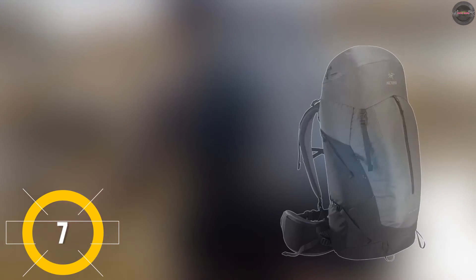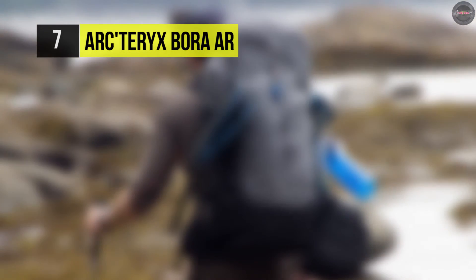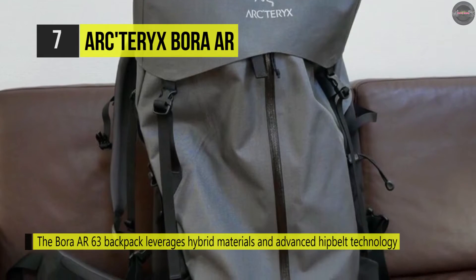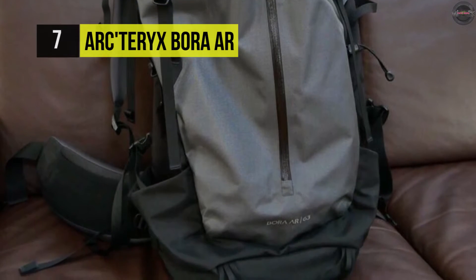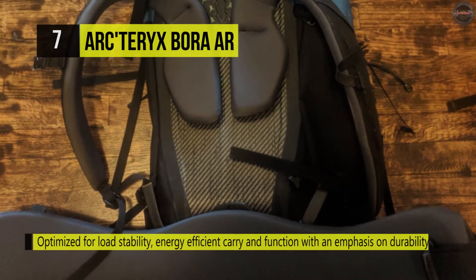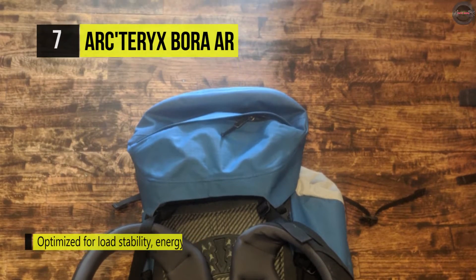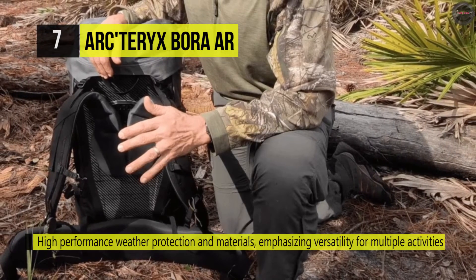Starting with number seven, the Arc'teryx Bora AR. This backpack comes with gear capacity for most four to seven day trips. The Bora AR 63 leverages hybrid materials and advanced hip belt technology, optimized for load stability, energy-efficient carry, and function with an emphasis on durability. It uses high-performance weather protection materials emphasizing versatility for multiple activities. The Gridlock shoulder straps adjust in both width and height for precision fit. The pack body is made in 420D and 630D durable nylon fabric capped with weatherproof AC materials.